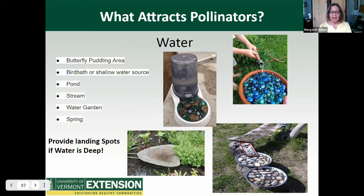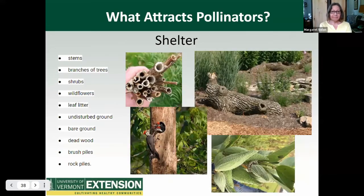Here are some creative ideas: a dog's water station, a plant pot saucer near a hose, and a series of connecting dishes collecting water from a drain spout. Don't forget to provide landing spots if the water is deep. The second essential requirement for pollinator survival is shelter. Pollinators need a safe place to hide from prey, shelter from inclement weather, and harbor their young. Each species has different needs, so it's important to include lots of different kinds of shelter: stems, tree branches, shrubs, wildflowers, leaf litter, undisturbed ground, dead wood, brush piles, and rock piles. Sedges and grasses are also essential because they provide hiding places for bees.